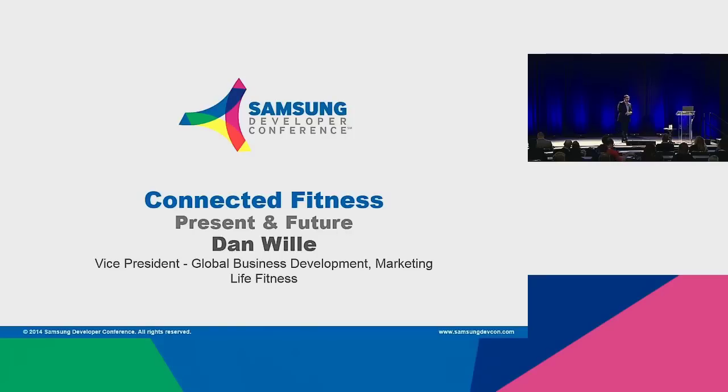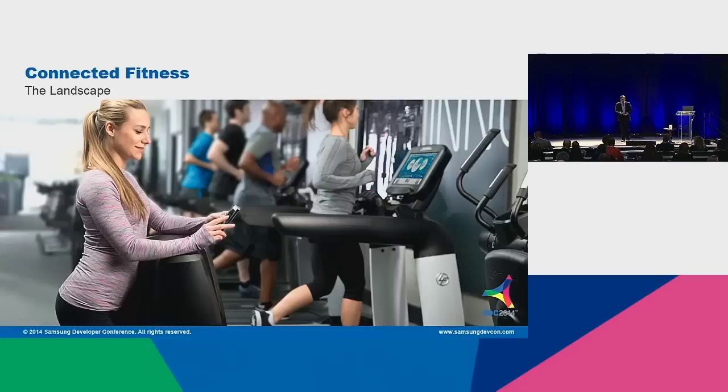We broke into the technology space as the first company with computerized electronic fitness equipment, back in the early 70s, late 60s. I like to call it affectionately the red alarm clock piece of equipment that a lot of you are probably familiar with. But we wanted to get further into technology, and we did a study in 2011 to understand what was going on in this space.